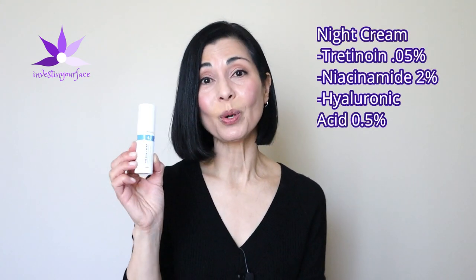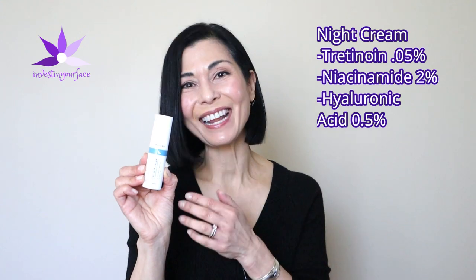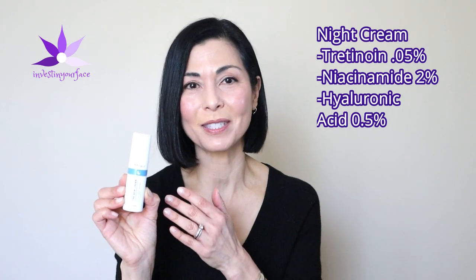Most people use tretinoin for its anti-aging benefits, and Muesli offers a prescription anti-aging night cream that I have added to my routine so that I can continue with it whether I am using a hydroquinone product or not. Mine is formulated with tretinoin 0.05%, niacinamide 4%, and hyaluronic acid 0.5%. A small pea-sized amount is all I use each evening after the spot cream. I just dot it all over my face and gently rub it in — truly, it feels like you would need to apply more, but I trust the science and the dermatologist with that recommendation.